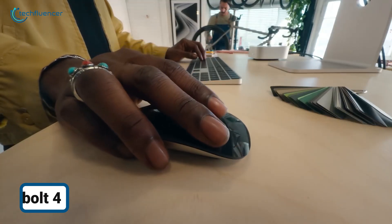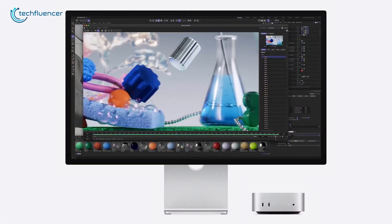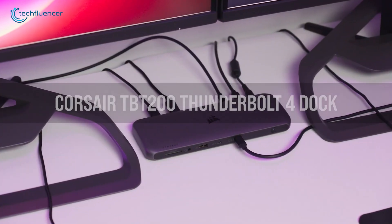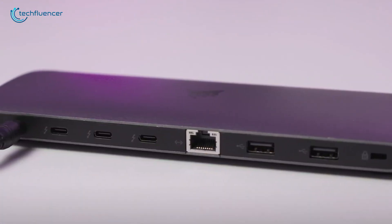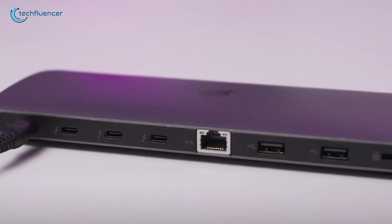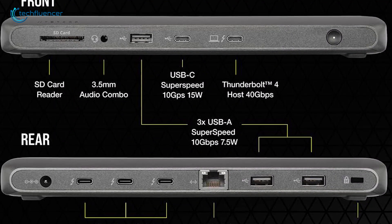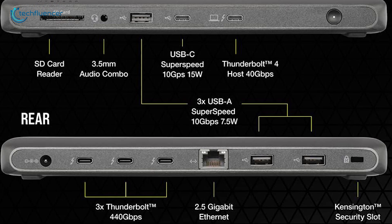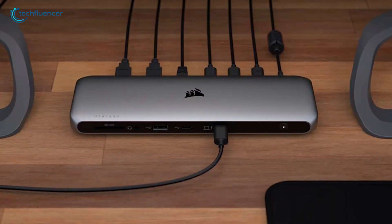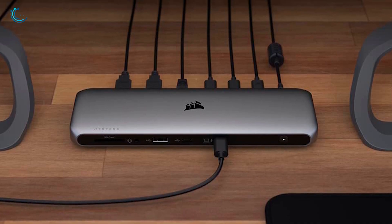Starting off, if you're working in an office that needs speedier network connections than the standard 1GB per second, take a look at Corsair's TBT200 dock. This docking station delivers a 2.5GB per second Ethernet port for a fast network connection. Plus, it's equipped with four Thunderbolt 4 ports, with one dedicated for your host and three for additional devices. Corsair's dock utility makes it a snap to eject all drives simultaneously and supports Apple's SuperDrive and Keyboard, too.